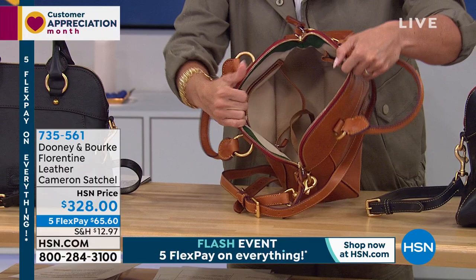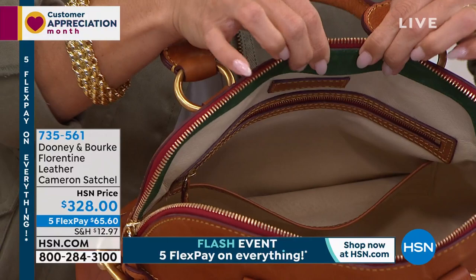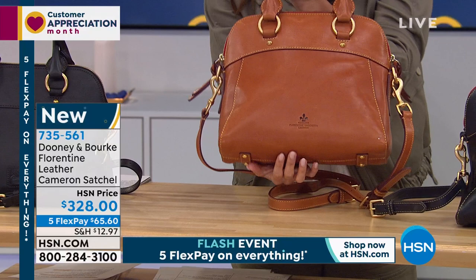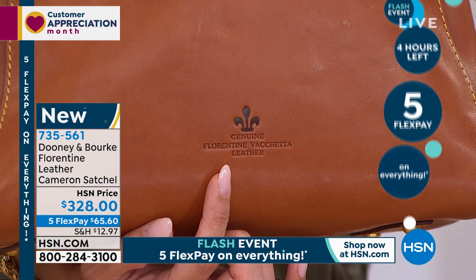All leather interior — look at that. Oh, my goodness. And then suede trim. This is the best of the best. This is absolute premium. The colors are stunning. And on the back, this is what's important — that embossed little imprint that says 'genuine Florentine Vaquetta leather.' So important. Over time, it gets prettier and prettier and prettier.